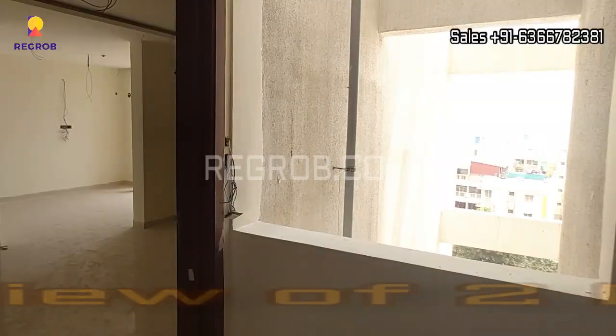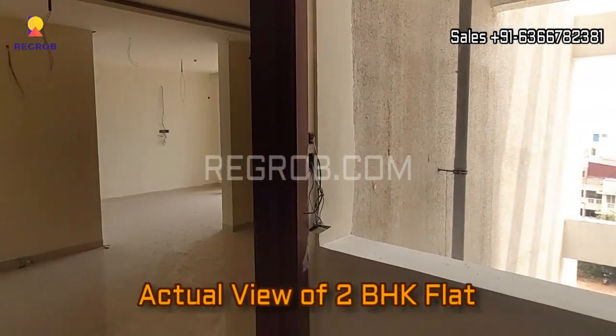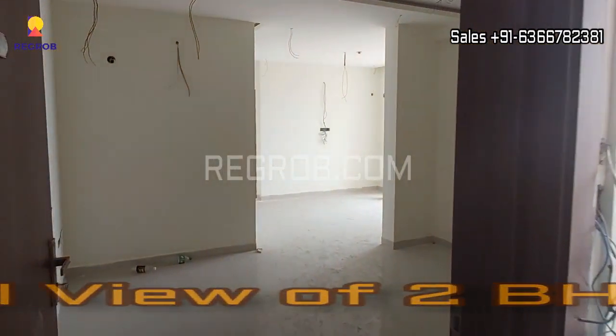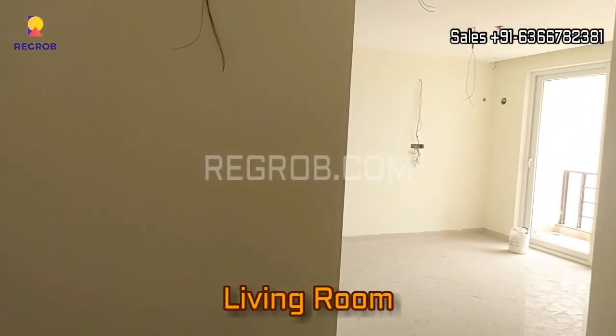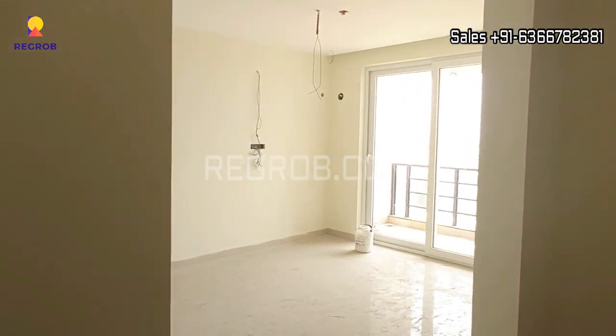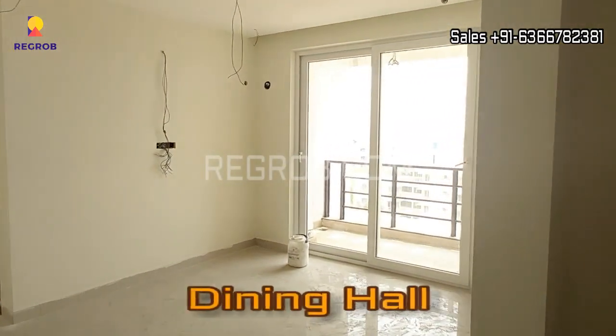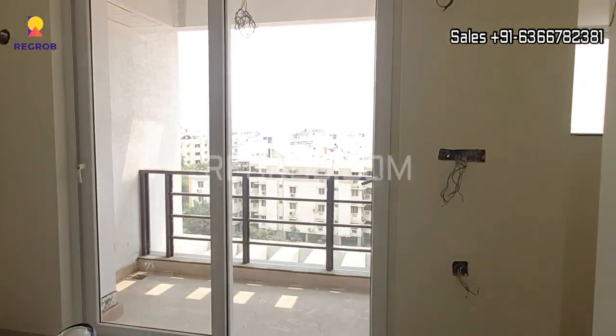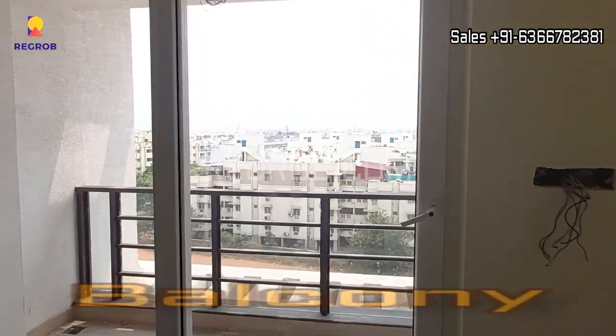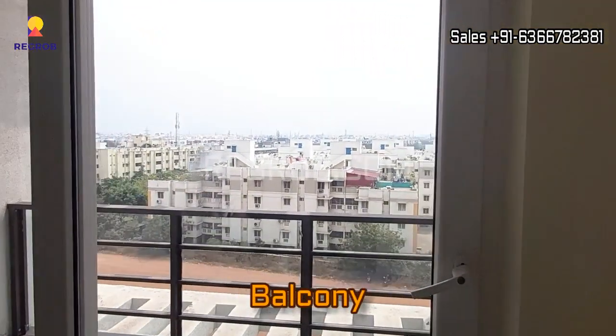It's a ready-to-move-in project and now we are taking you into a 2 BHK actual flat. Here is the main entrance, and in front you can see we have the living room. Further we have the dining hall with an attached balcony, as right here you can see.